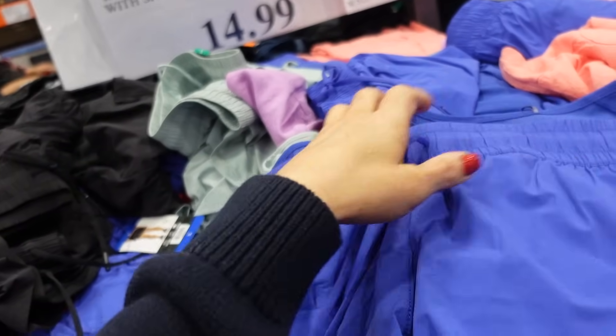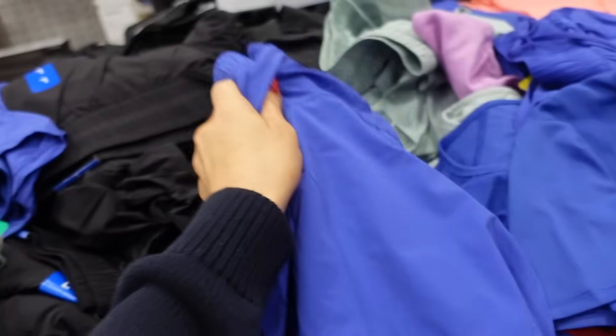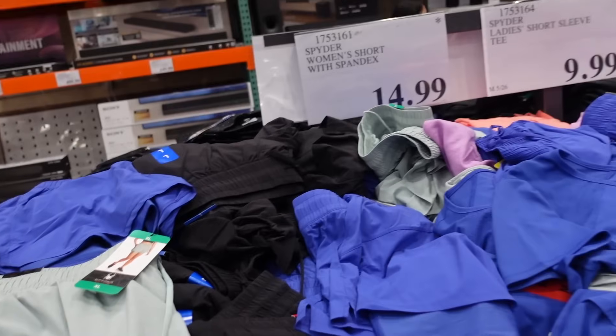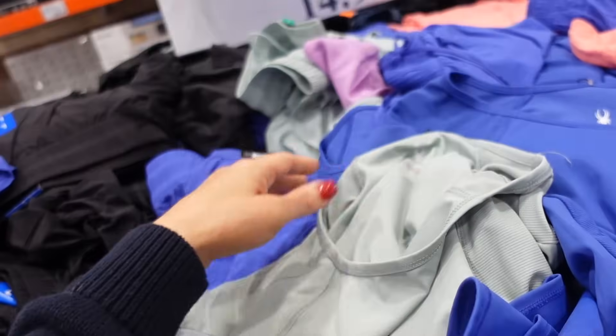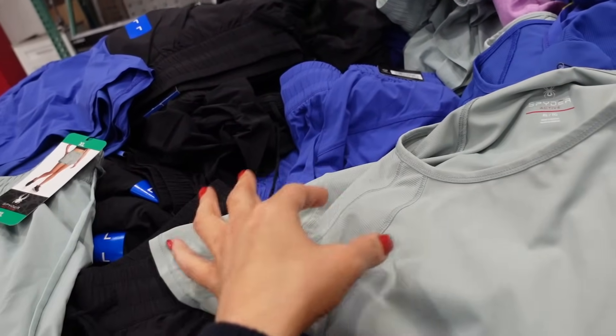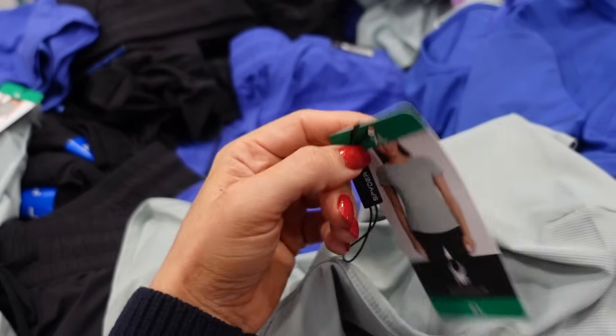The Spider tees match back to these new style of shorts. The shorts have an elastic waistband with drawstring, side pocket, and built-in bike shorts, in blue, black, and mint for $14.99. The Spider tees have a higher neckline and side seam detailing — kind of reminiscent of Lululemon — and they're $9.99.